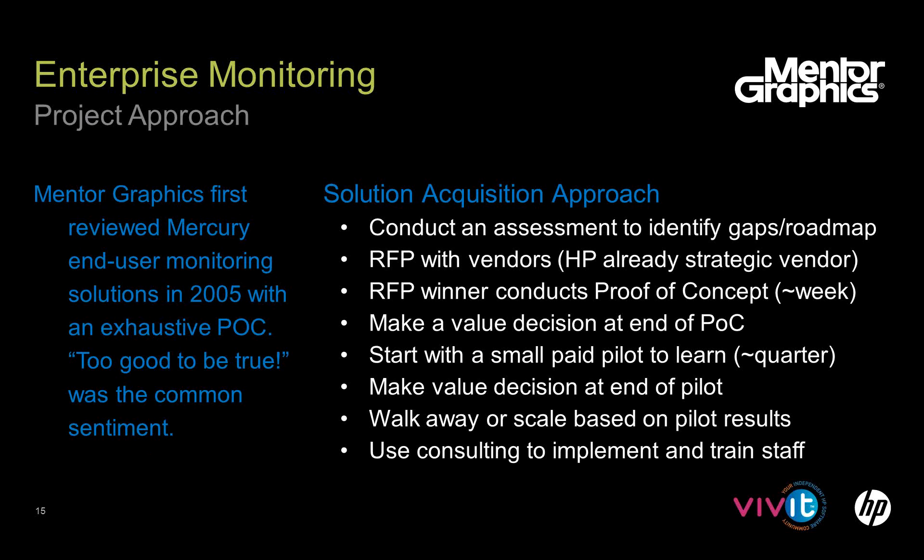Our approach — something I think helped us be more successful — was first to conduct an assessment. J9 stepped in and helped us identify a roadmap and gaps. Since HP was already a strategic vendor, we look at them first — sometimes the question is 'why not HP?' Don't underestimate how difficult it is to integrate across vendor products, even though they may tell you it's easy. It usually requires a fistful of dollars and somebody's time to get it done.